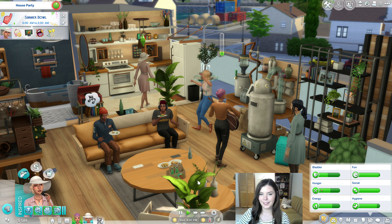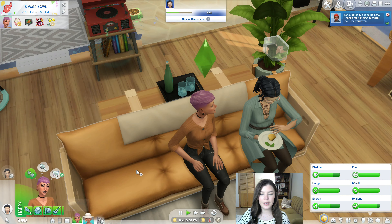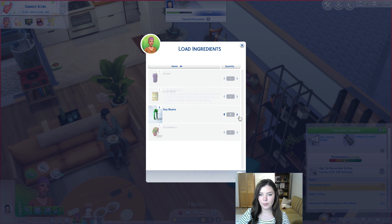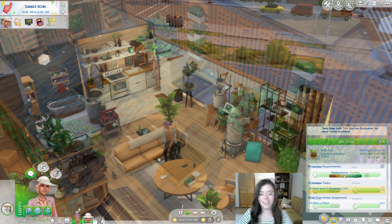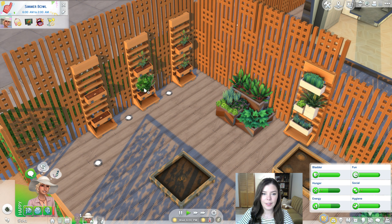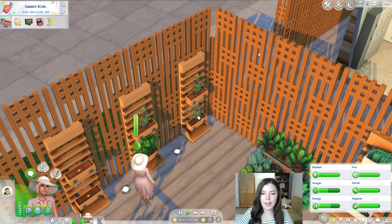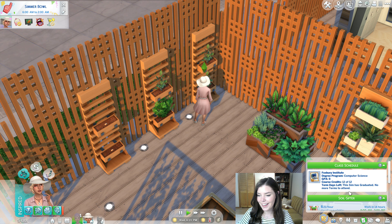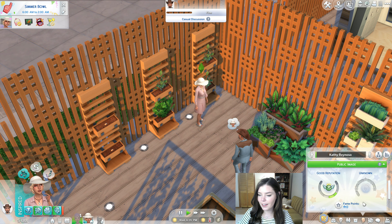The party is wrapping up — Aurora is really into the music. Let's get Aspen started on the tofu fizz for the gig by adding the soybeans. While that's fizzing, we head to the community garden to fertilize a plant for some money. We found one to fertilize — finished our work day, got a little money, and our gardening leveled up. Look how many influence points we have — that's amazing!